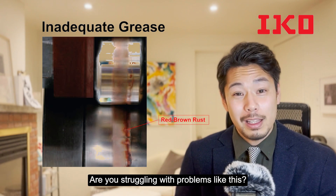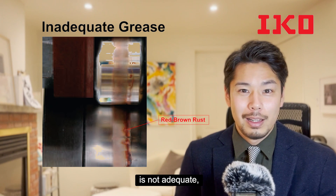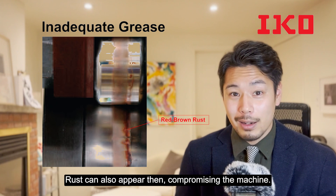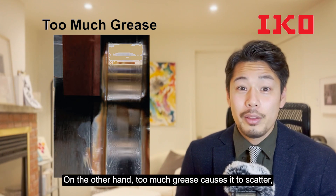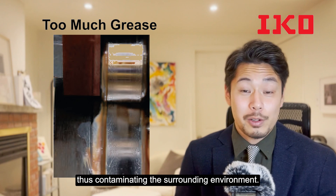When lubrication maintenance of camp guide surfaces is not adequate, lubrication oil runs low and wears out. Rust can also appear, compromising the machine. On the other hand, too much grease causes it to scatter, thus contaminating the surrounding environment.